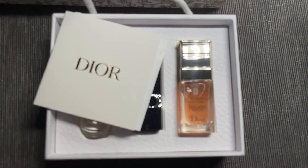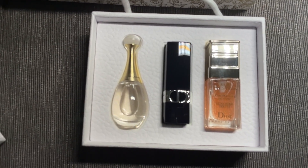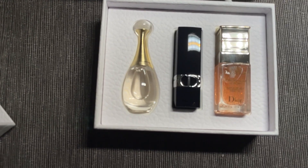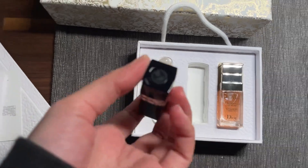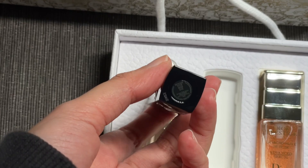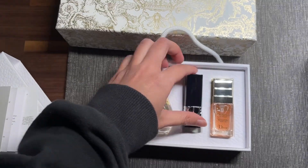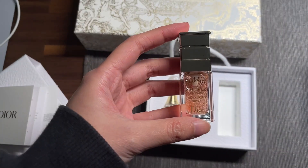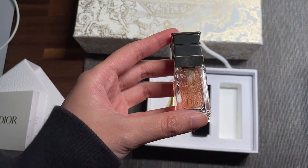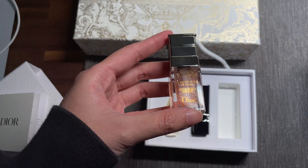This includes three things: a little J'adore perfume, this lipstick — it's Rouge Dior 999 Satin — and the last one is this. This is the Dior Prestige Microfouille de Rose.